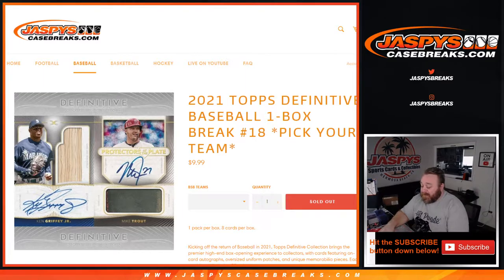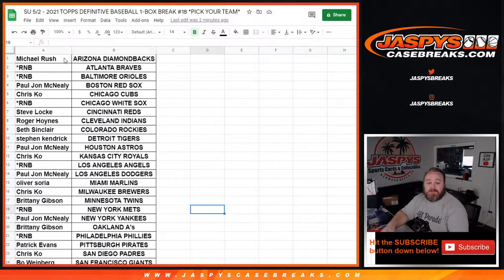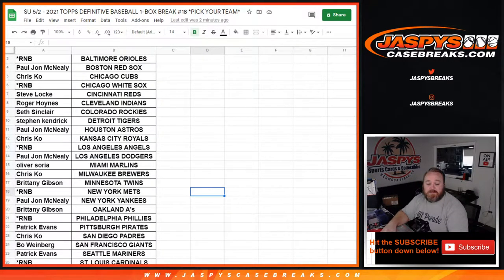This is the last box from the case. Most of the spots sold out straight up. We did have one random number block. You'll see here's the list of customers from Michael Rush and the Diamondbacks down to Darren McKenzie and the Nationals.